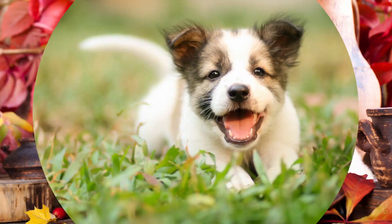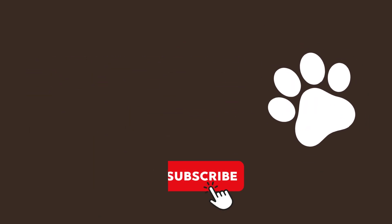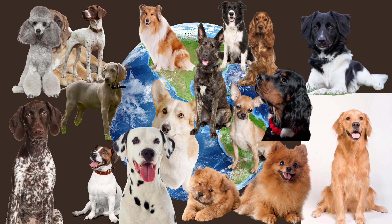We created the most amazing crossbreeds in the world. You will not believe how they turned out. There are a lot of dog breeds and crossbreeds in the world, and we decided to give it a go and create a lot of new crossbreeds.